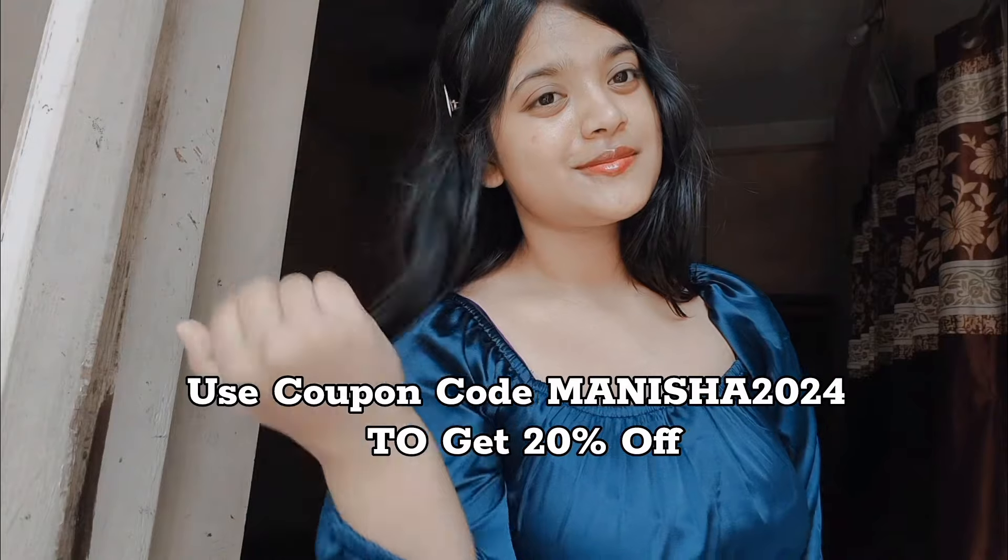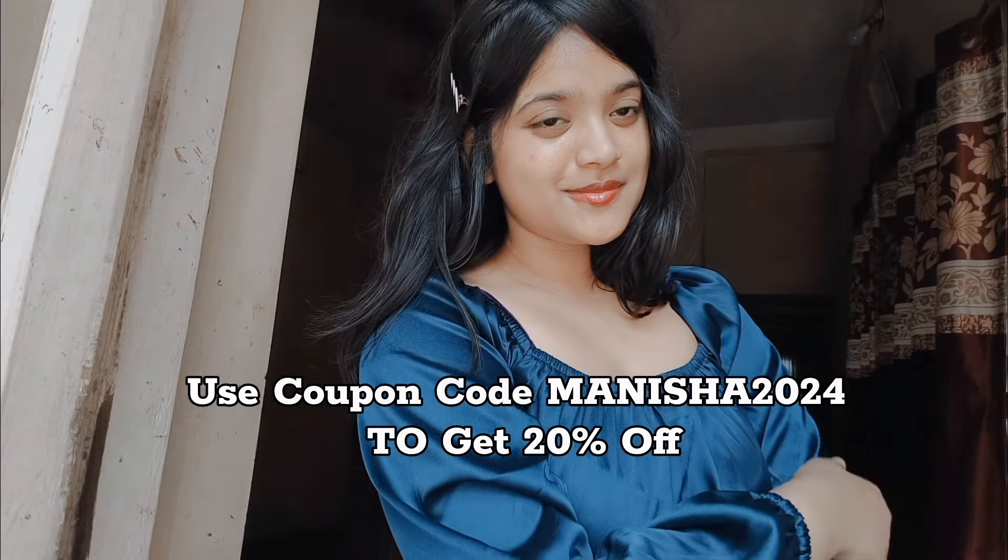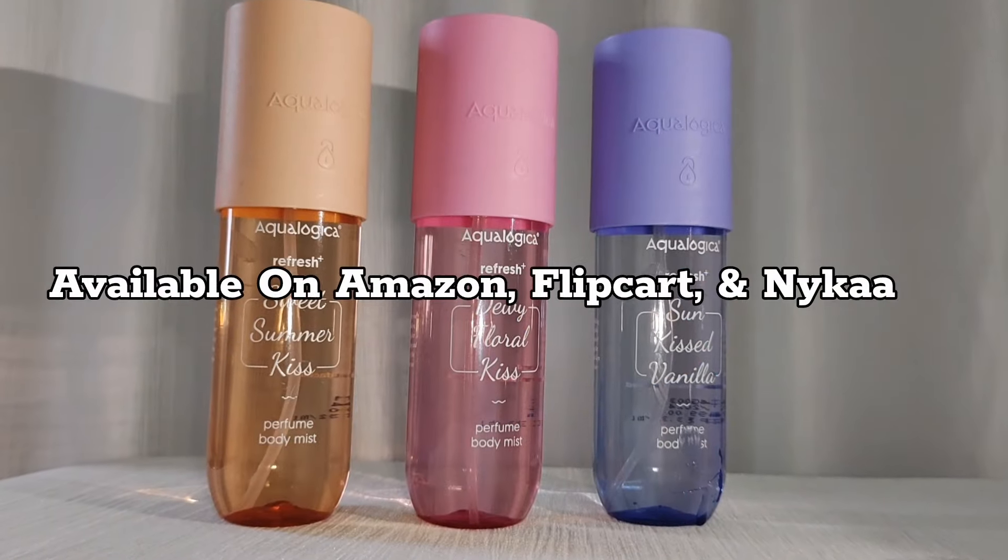Use my coupon code MANISHA2024 to get 20% off on Acalogica's official website. These are also available on Amazon, Flipkart, and Nykaa.